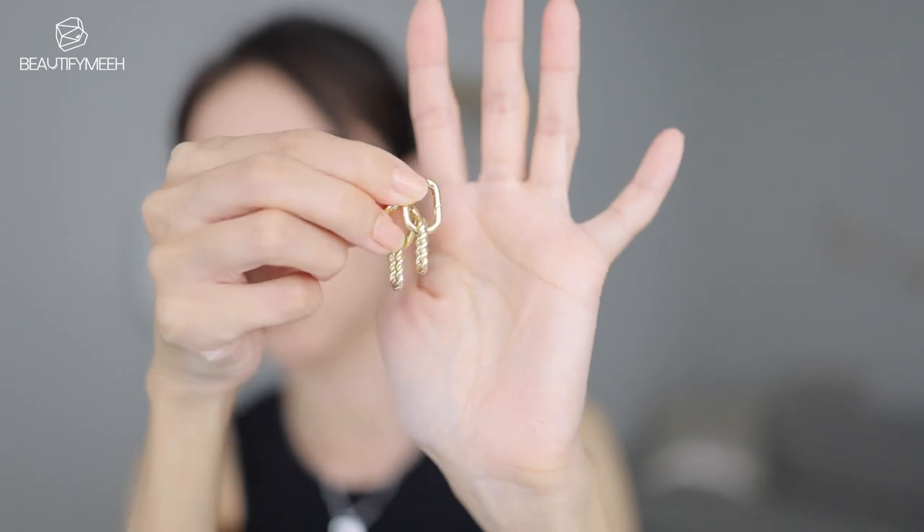I also got these cute hoop earrings — it's like a hoop in a hoop. These are the Ashley earrings. They're also very, very lightweight and so pretty. You can actually take the bottom one out and just wear the top one alone by itself — just make sure you don't lose that piece.